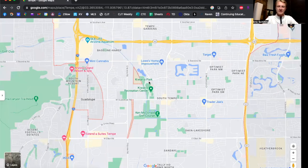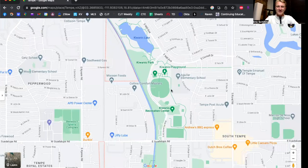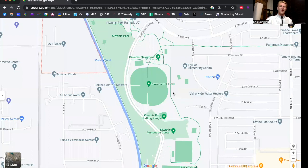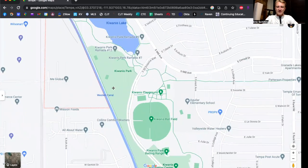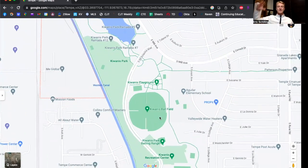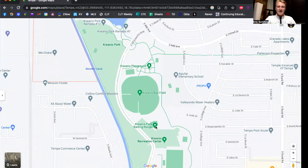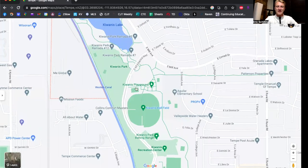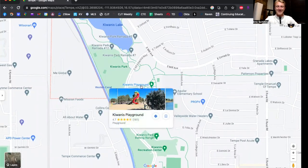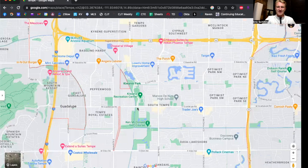Some other things that Tempe has to offer — you have Kiwanis Park. I play sand volleyball here every Tuesday evening — it's really cool. They have all kinds of different stuff at this park: a nice outdoor lake you can walk around, a lot of greenery, covered cooking areas where you can hang out and grill with your family, softball fields, batting cages, a rec center with a pool, and an amazing playground right next to the sand volleyball courts. There's always something going on at Kiwanis Park.